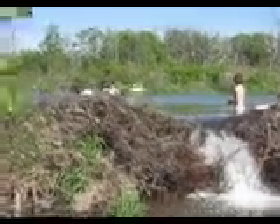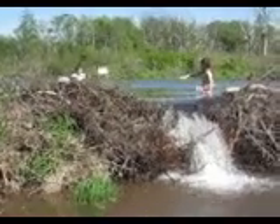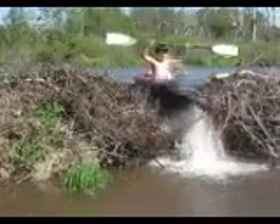All right, here we go. We got Thomas here. Got a different angle at the makeshift waterfall. Got Andrew going to help him out here, steering him that way. There he goes.